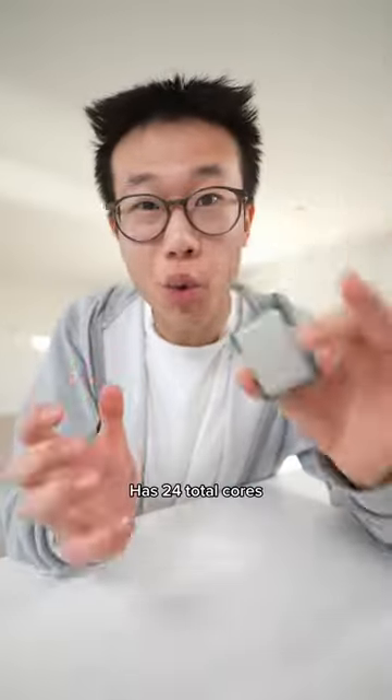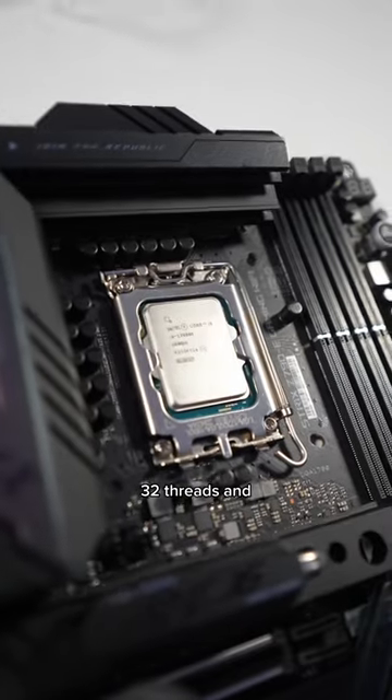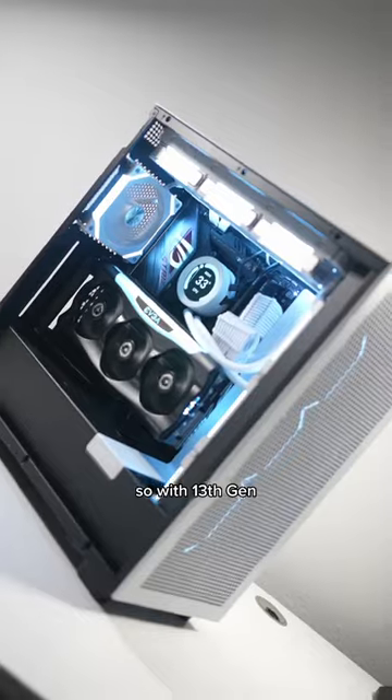The Core i9-13900K has 24 total cores — that's 8P cores and 16E cores — 32 threads, and a max turbo frequency of 5.8 gigahertz.